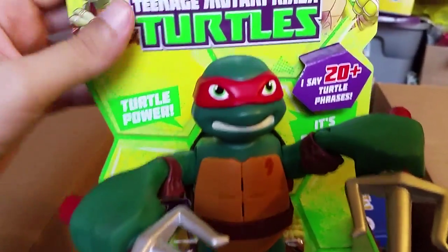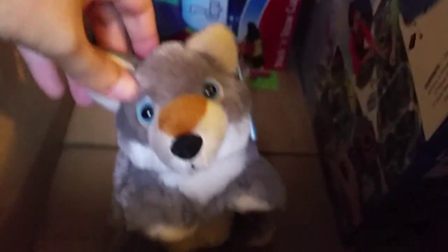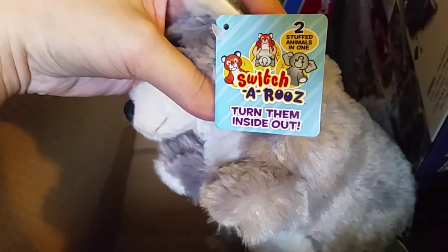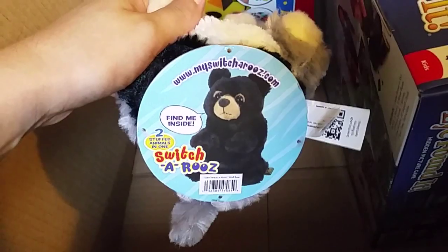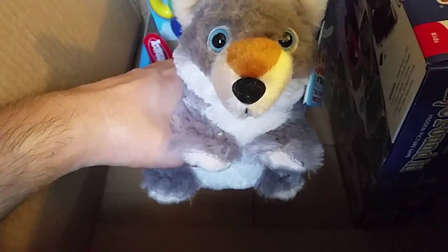He doesn't express his hatred and fear of cockroaches, but you know, you can't have everything. What else we got — there's a little puppy. Switch-A-Roos — turn them inside out. Two stuffed animals in one. Do we really want to gut the puppy and find out what's on the other side? There's a bear inside of this puppy. It kind of would have been funnier if it came as the bear, because then the puppy is inside the bear — and that makes more sense, doesn't it?